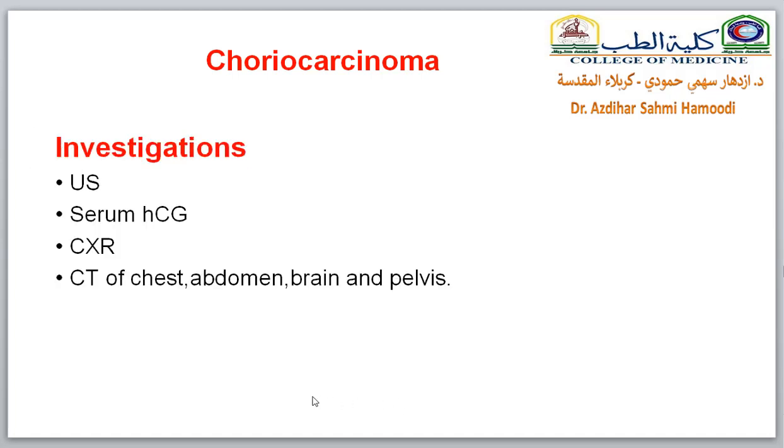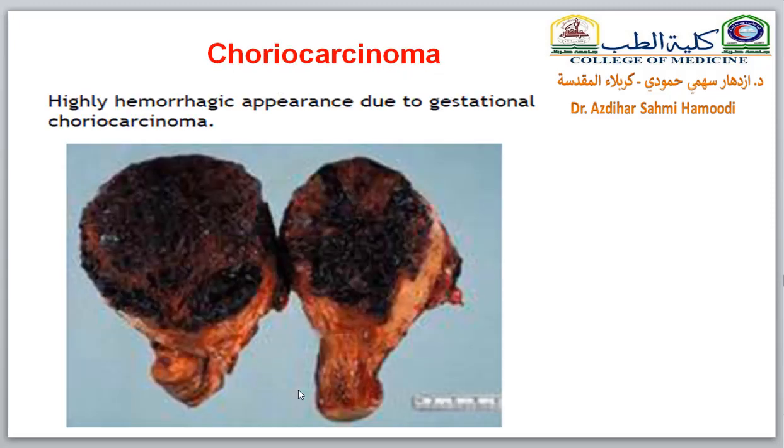The investigations you must perform include ultrasound examination, serum beta-hCG, chest X-ray, and CT of the chest, abdomen, brain, and pelvis to exclude further metastasis. This picture shows the highly hemorrhagic appearance of choriocarcinoma.